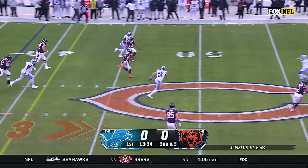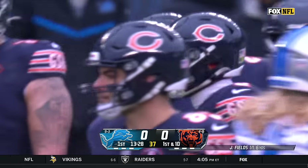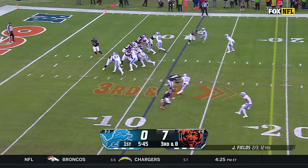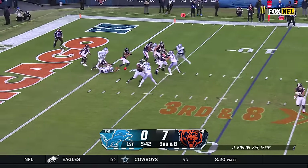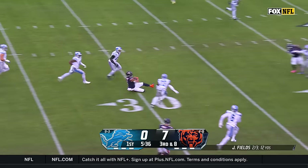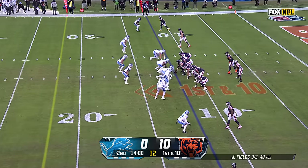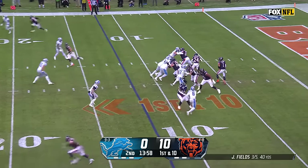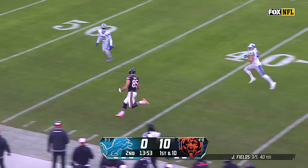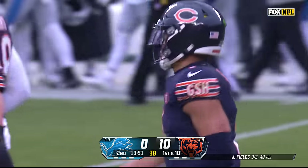Lions are going to bring an extra man. Fields climbing the pocket — and there's that athleticism from Justin Fields into Detroit territory. Fields somehow escapes, still on his feet, Justin Fields making some magic happen, out to the 30-yard line. Fields finds Cole Kmet with plenty of space, and they get out from their own 15-yard line into Detroit territory with one fell swoop.